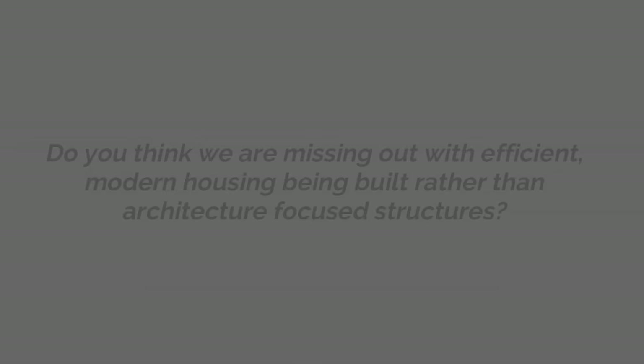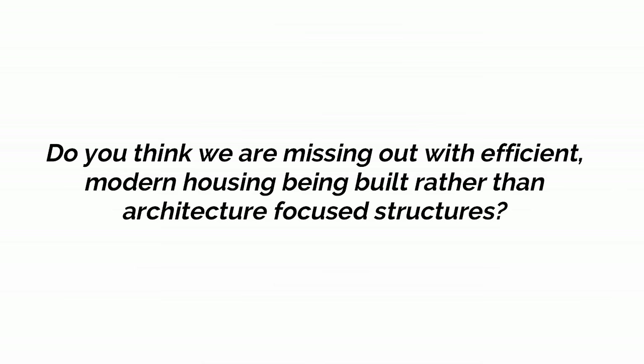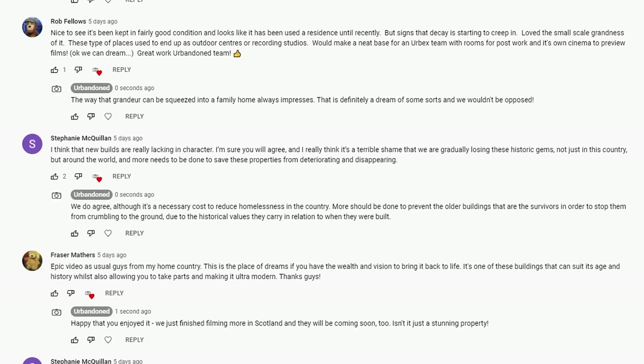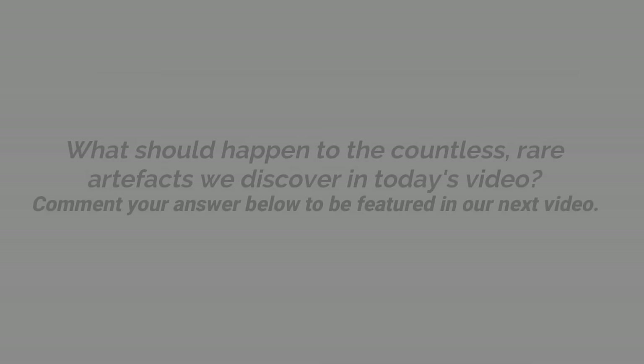In our last episode, we asked the question: do you think we are missing architecture-focused homes, instead generating efficient modern housing? We had many interesting responses, but selected this one from Stephanie, who claims that new builds lack in character, so more should be done to protect the rare examples of older design. We totally agree, and although modern builds help many people, it's a shame the past detail is slowly being lost.